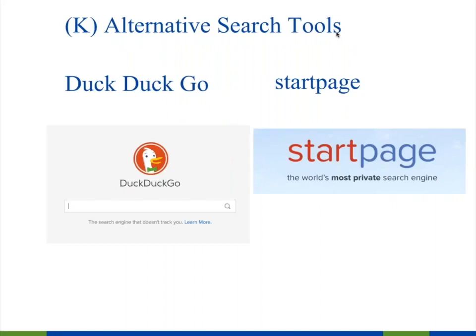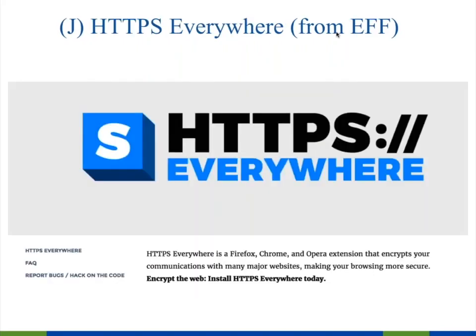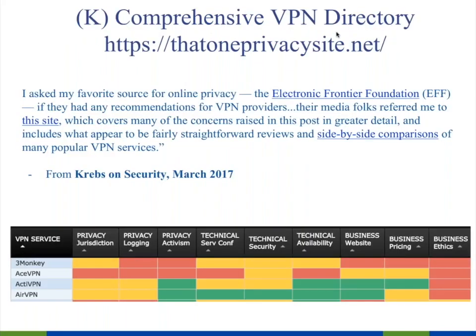Privacy Badger is a browsing tool from the Electronic Frontier Foundation. It blocks spying ads and invisible trackers from your browser — it's a free add-on for Firefox or Chrome and doesn't impact your browsing experience much at all. Also from the EFF, HTTPS Everywhere forces all sites onto encrypted connections. It's a free plug-in for Firefox, Chrome, and Opera, and is highly recommended.